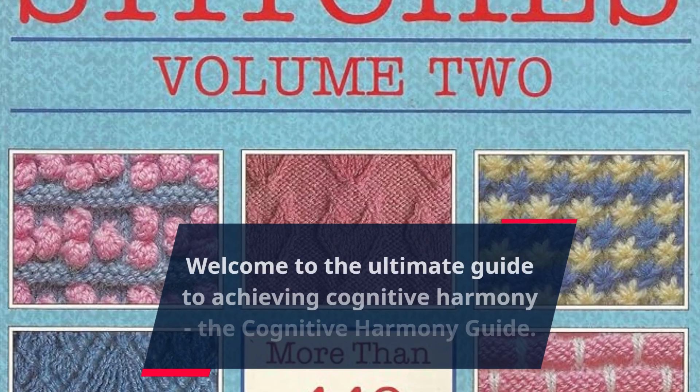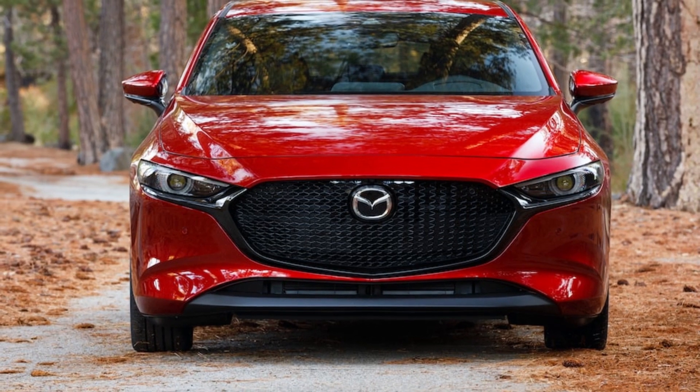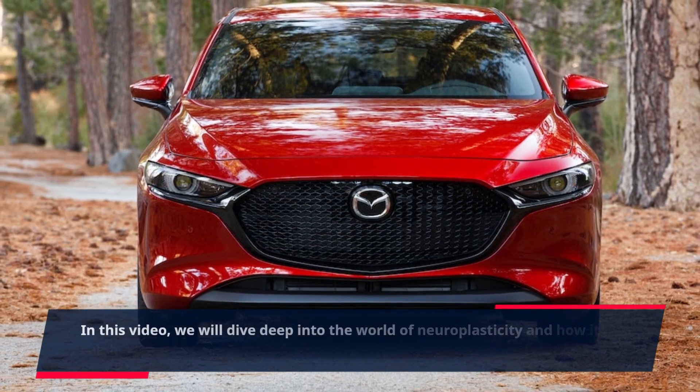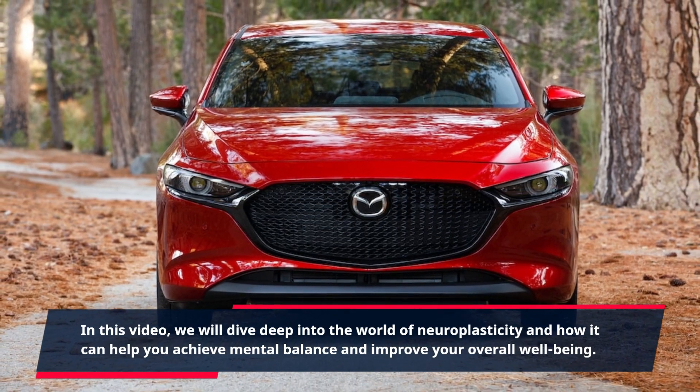Welcome to the Ultimate Guide to Achieving Cognitive Harmony. In this video, we will dive deep into the world of neuroplasticity and how it can help you achieve mental balance and improve your overall well-being.